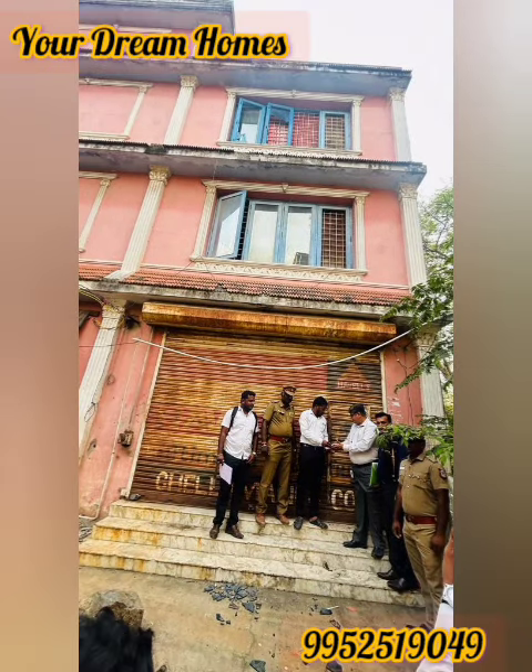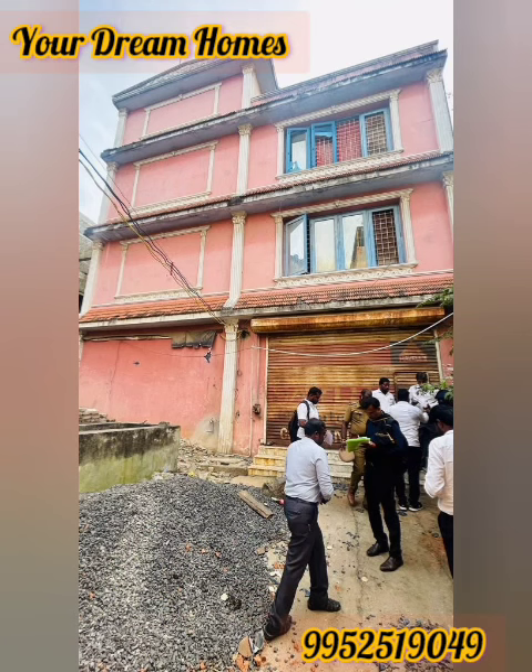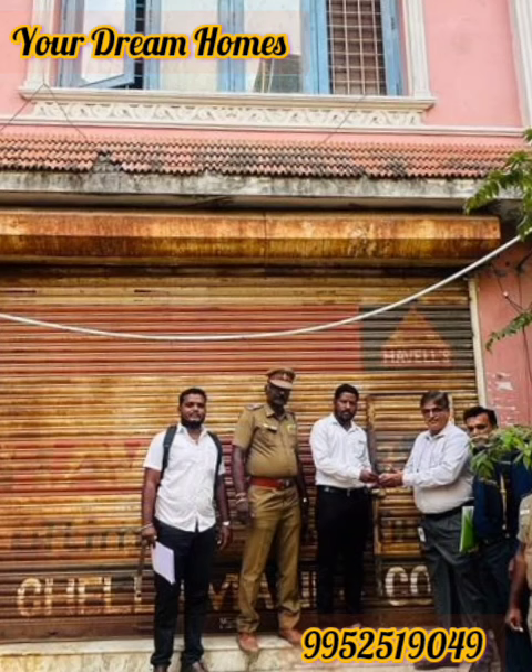Look at this vacant position — ready for handover. Look at this property. It's 2,63,15,100.